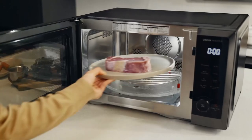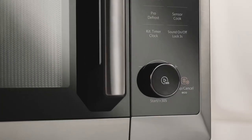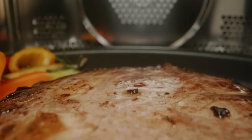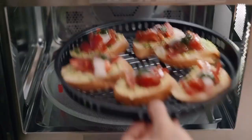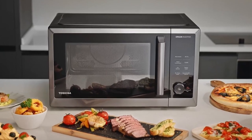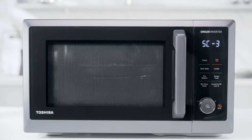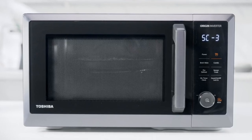Despite its powerful output, this convection oven delivers perfectly crispy and brown outsides with tender texture insides, providing delightful dishes in no time. Discover amazing recipes with the original cookbook that comes with the microwave, featuring 47 classic recipes. The microwave itself offers 6 auto menus, 10 air fry menus, 5 sensor cook presets, and 6 defrost presets, making it easy for novices to create Michelin star meals at home.